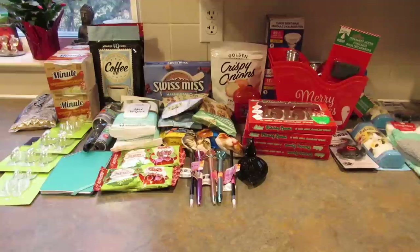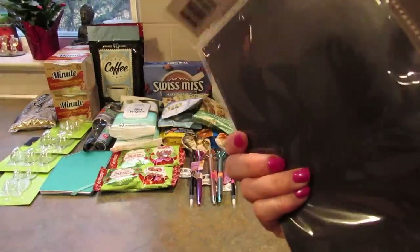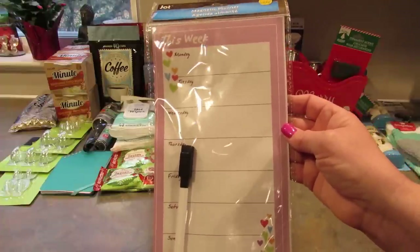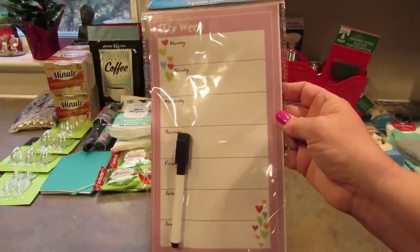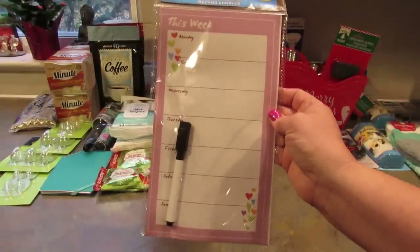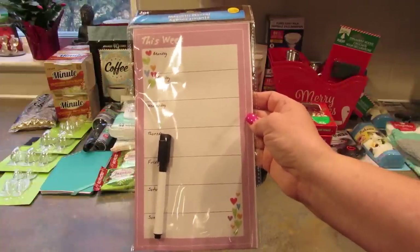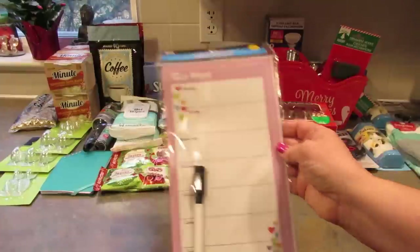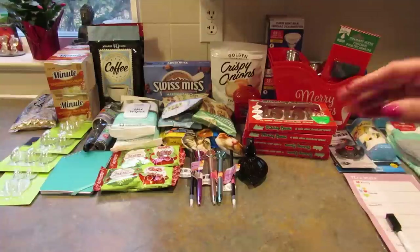I got this magnetic meal planner that got a little squished but hopefully it'll straighten up. I'm trying to meal plan but it's pretty overwhelming for me for some reason. We have a lot of food in this house and yet I still never know what to cook. I need to make myself go through all the food and come up with ideas from what we have. I have such a mental block with that, but I picked this up so I can write it down in case I ever get myself in gear.